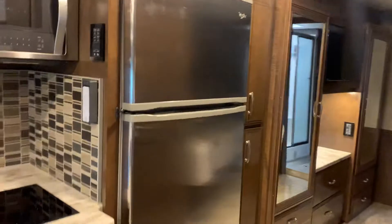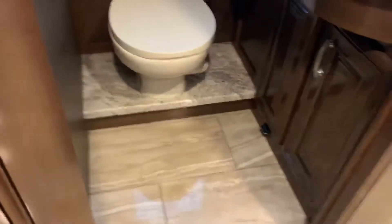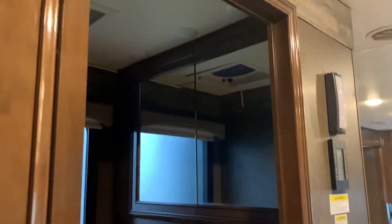Big fridge and freezer, and again more storage. You do have a half bath right in here — no carpet — and a nice big vanity.